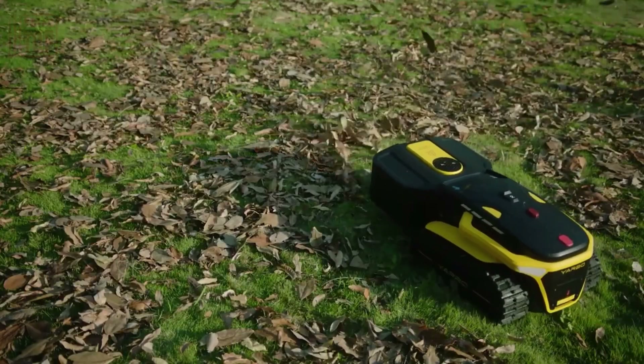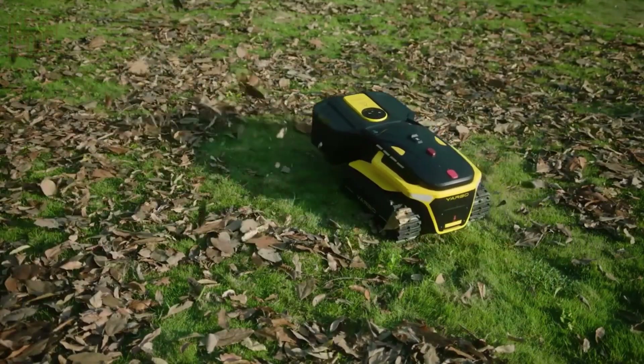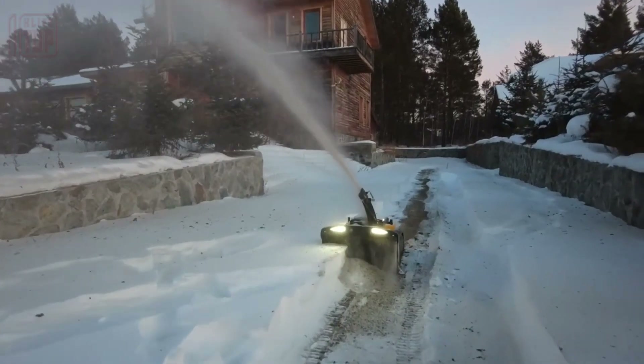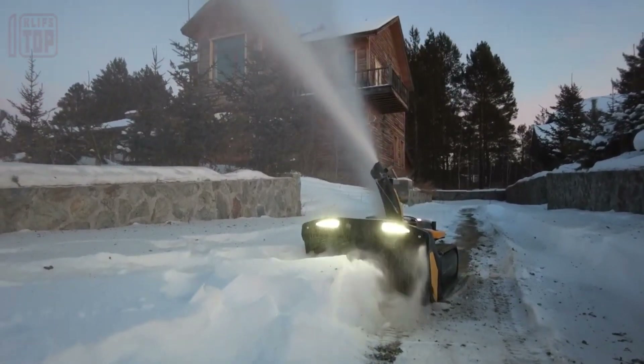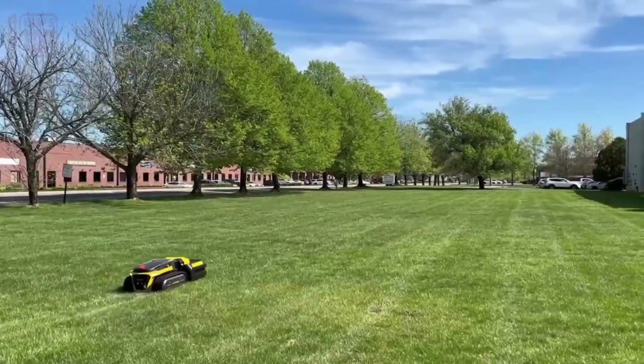Yarbo provides impressive performance metrics, offering up to two hours of lawn mowing, 90 minutes of snow removal, and approximately 50 minutes of leaf and debris cleaning on a single charge. As a user, all you need to do is define the working area on your smartphone, and the robot will autonomously determine the most efficient route.